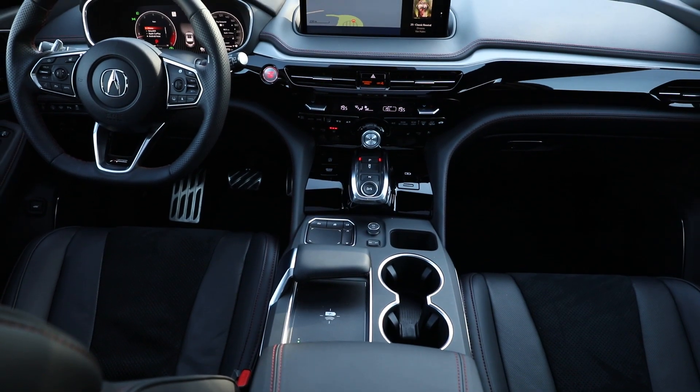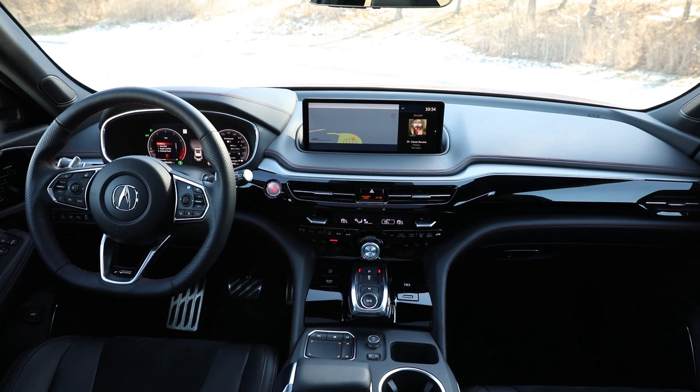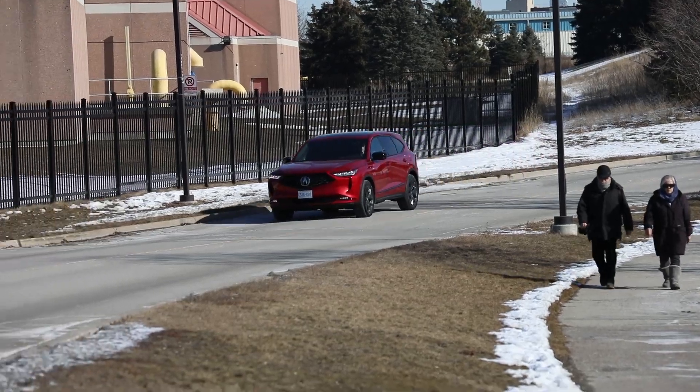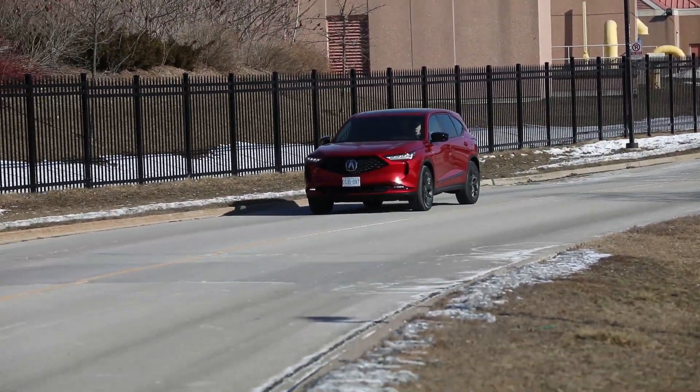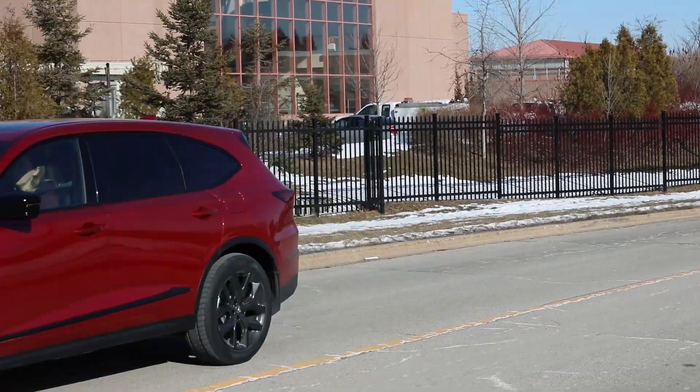Overall, the 2022 Acura MDX presents enough of an improvement in interior space and value for money that those seeking out a driver-oriented three-row SUV, and who can get past the lack of usability in the infotainment system, should give it serious consideration. For Driving.ca, I'm Stephanie Walcraft. For more Ministry of Interior Affairs features, visit our website, click the bell to subscribe, or visit us on social media.